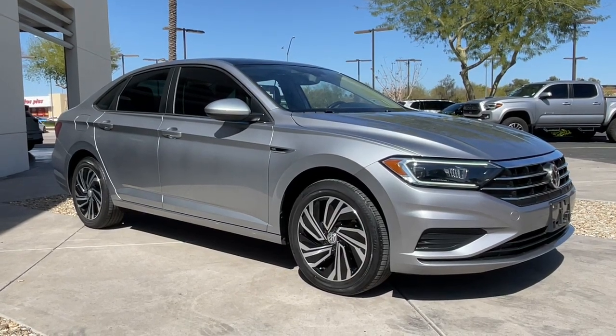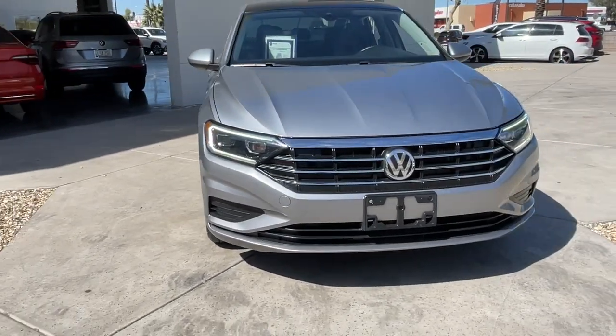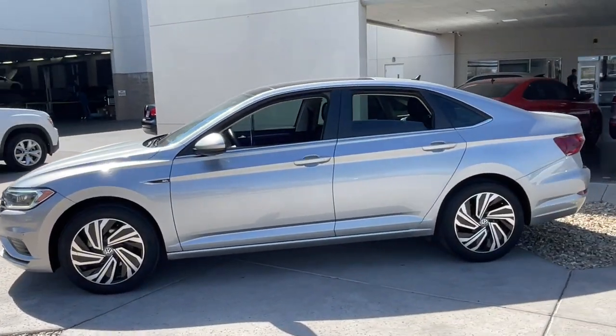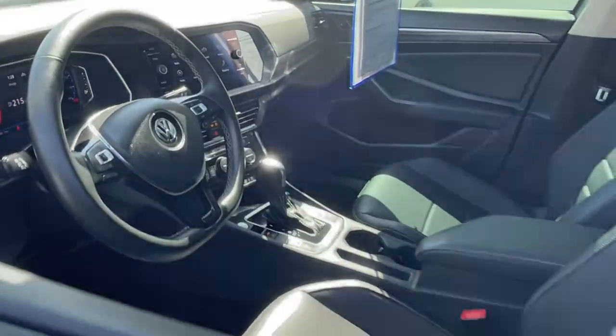Get into the 2021 Volkswagen Jetta. This vehicle is an outstanding buy with fewer than 25,000 miles on the odometer. Take a closer look at this Volkswagen Jetta, the compact sedan that's tastefully understated, practical, and fun to drive.